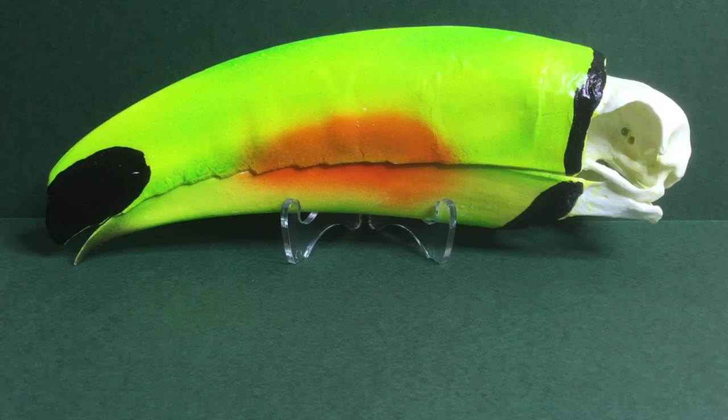They have feet like a woodpecker, with two toes in the front and two toes in the back. If you want to look up a woodpecker foot, I suggest you do that because they look weird but they're cool.